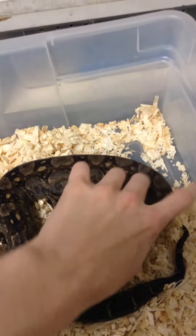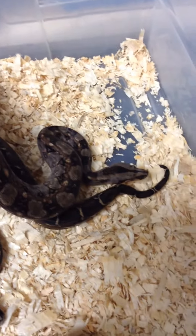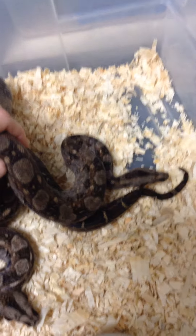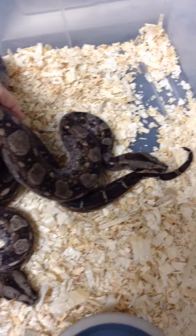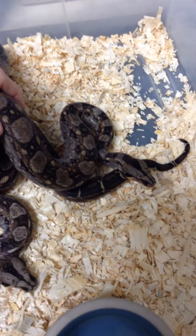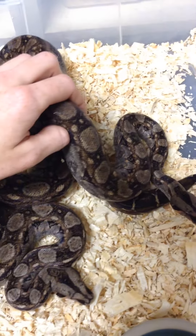They're the same year and they're as unrelated as you can get. There's not a lot of people breeding these so they're all technically related, but these are not siblings. They're from two different breeders — I got this one from Steven at Scaly Babies.